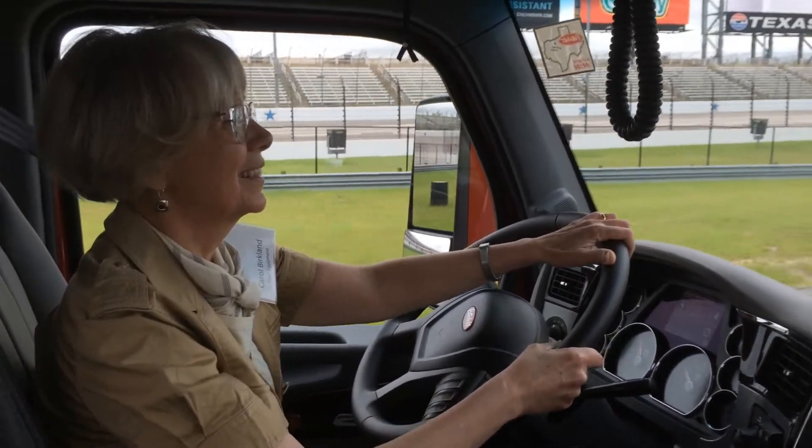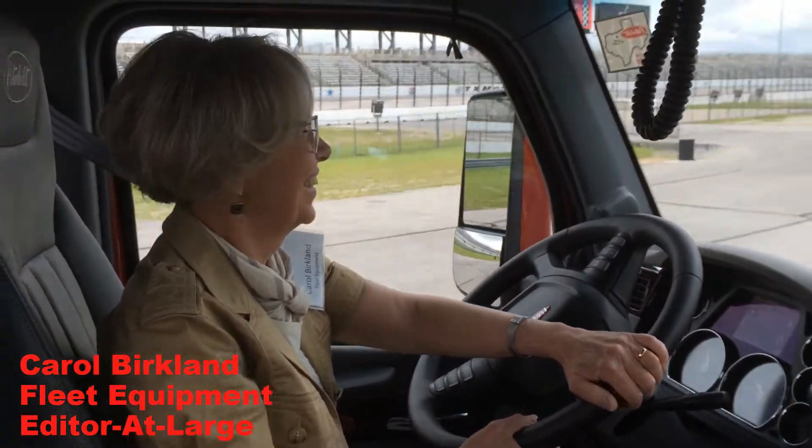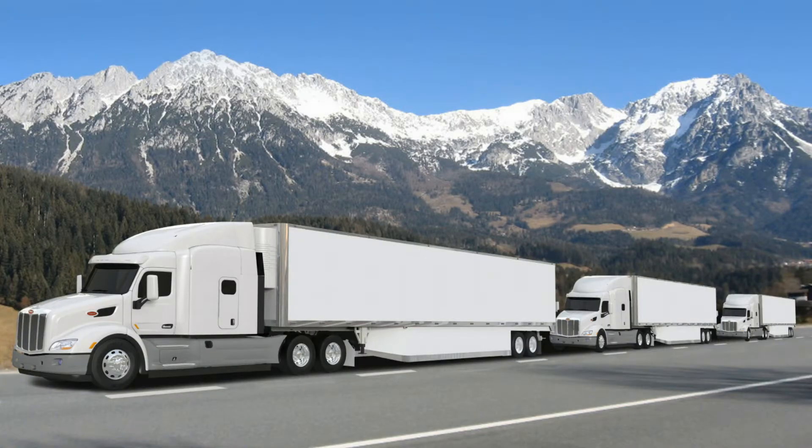Fleet Equipment's Editor-at-Large Carol Berkland visited Peterbilt at the Texas Motor Speedway to take a ride in Peterbilt's Autonomous Truck, which features radar-based adaptive cruise control that automatically accelerates and decelerates to maintain safe following distances, and lane departure warning systems that use cameras to detect lane edges and striping and alert the driver if the vehicle is drifting outside of the lane. Let's strap in and sit shotgun in Peterbilt's Autonomous Truck. Over to you, Carol.